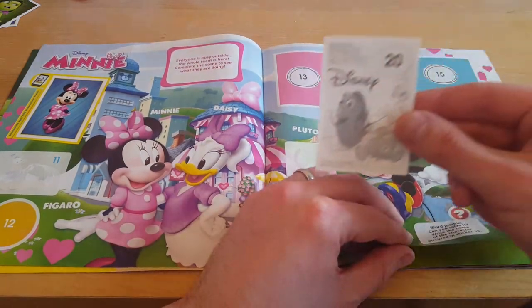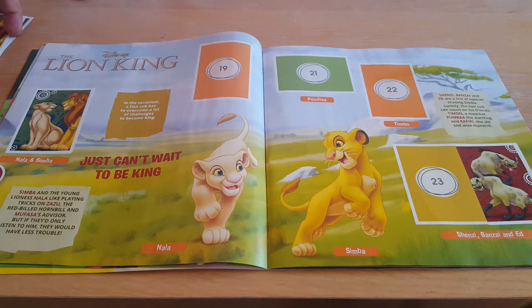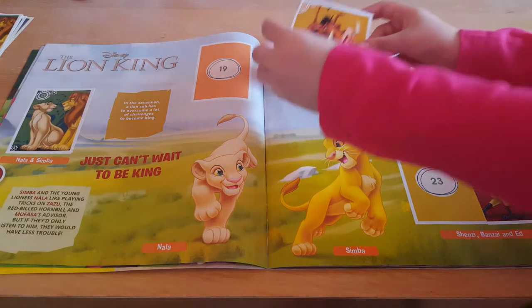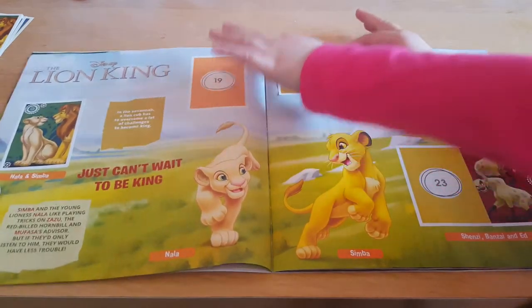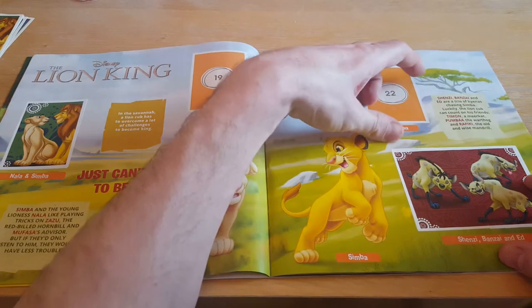The next sticker we need to put in is number twenty — it's on my side and it is a swap, so into the swap pile for Francesca. What's the next number Paige? Twenty one. While Paige is doing twenty one I'm going to do number twenty three. They call them Shenzie, Banzai and Ed — they're the trio of hyenas who chase Simba. So Paige is just sticking Pumba in. I'm going to stick the second bit in and try to line it up with the sticker rather than the book. That looks like a whole long sticker — pretty good going.